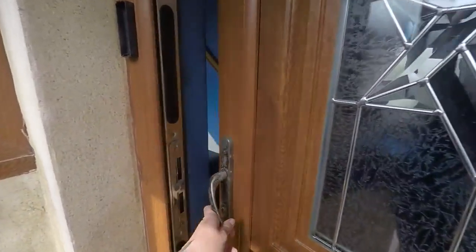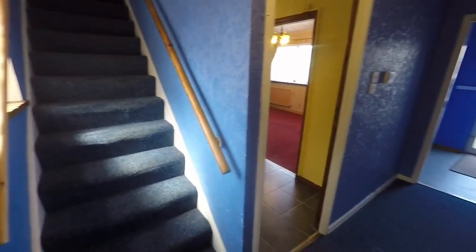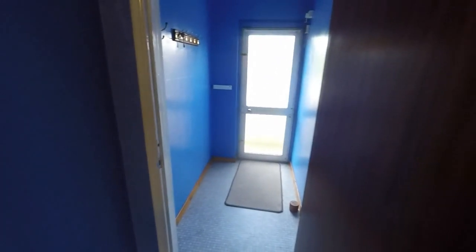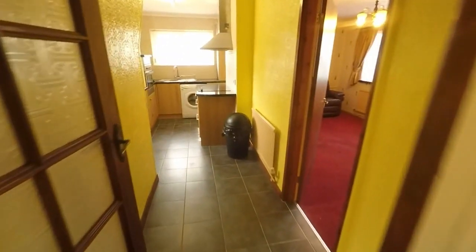We'll take you inside. We enter into the hallway — as you can see, stairs lead up to the first floor, with access into the main living areas and then straight through to the garden. There's also lots of room here for storage of coats and shoes. We'll show you the living spaces first.